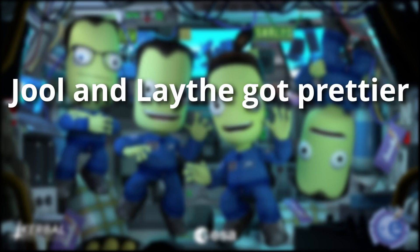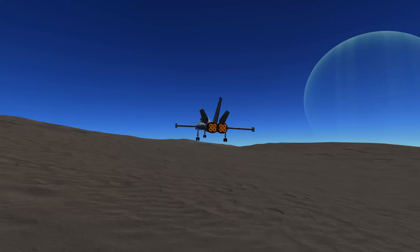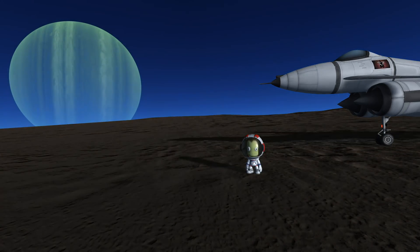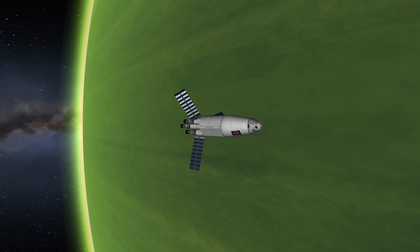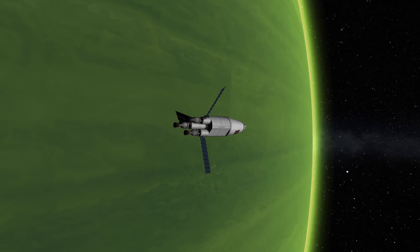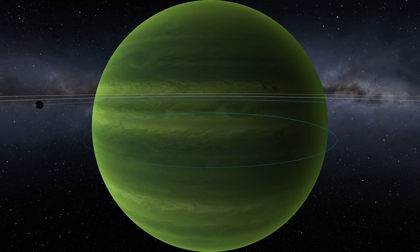Jool and Laythe got prettier. Since a few updates ago, the developers have been continuously revamping the textures of planets and moons. With this update, we get new visuals for the gas giant Jool and one of its moons, Laythe. The Laythe textures don't tickle my fancy as much, but Jool looks gorgeous now — we have layers of clouds, currents, and storms all moving about. This green giant really is the jewel of the solar system, and it is still my favorite destination in KSP. Too bad you can't plant a flag on it.